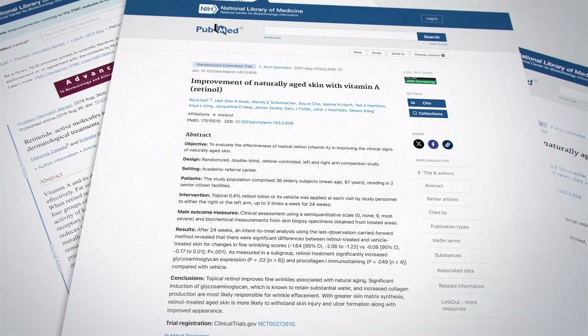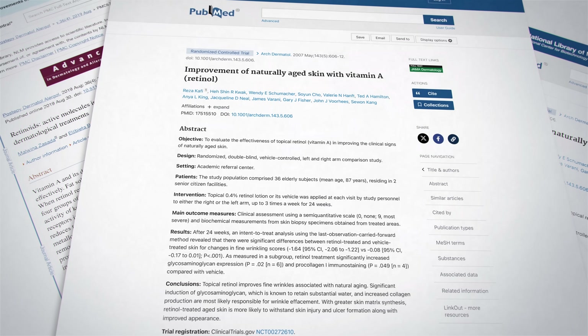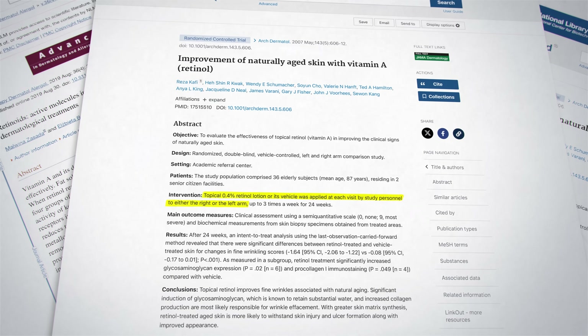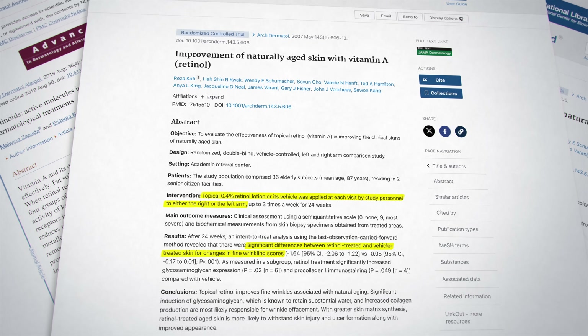Multiple randomized controlled trials have confirmed these effects, such as this 2007 study where retinol lotion or a placebo was applied to either the right or left arm. After 24 weeks, there were significant differences between the retinol-treated and placebo-treated skin in their wrinkling scores. These improvements were accompanied by increases in matrix molecules, pro-collagen, and the strengthening of the extracellular matrix. When first using retinoid creams, they can make the skin more sensitive and cause inflammation, so these creams are normally used at night, and the recommendation is to always wear sunscreen during the day.